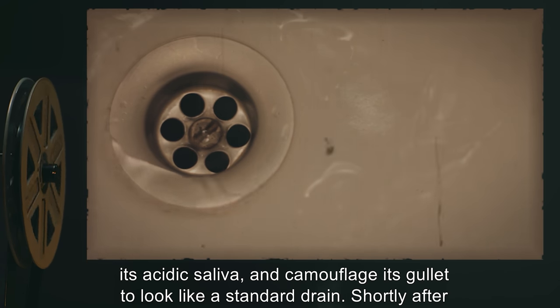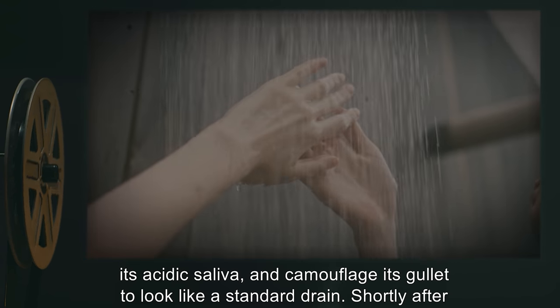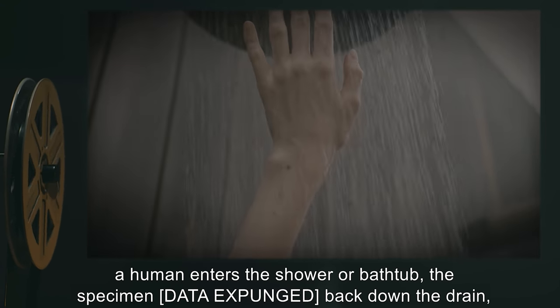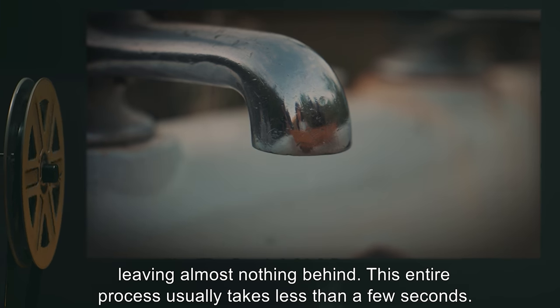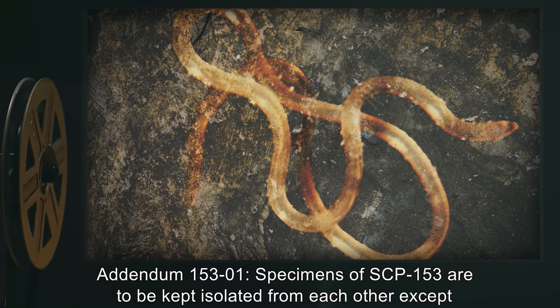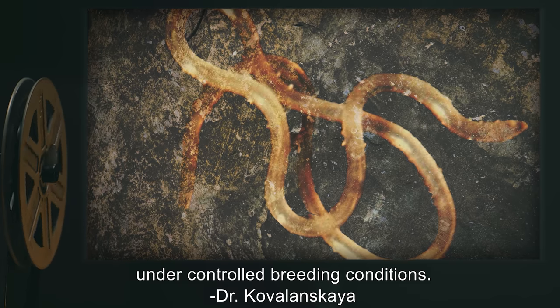The specimen camouflages its gullet to look like a standard drain. Shortly after a human enters the shower or bathtub, the specimen [data expunged], pulling them back down the drain and leaving almost nothing behind. This entire process usually takes less than a few seconds.